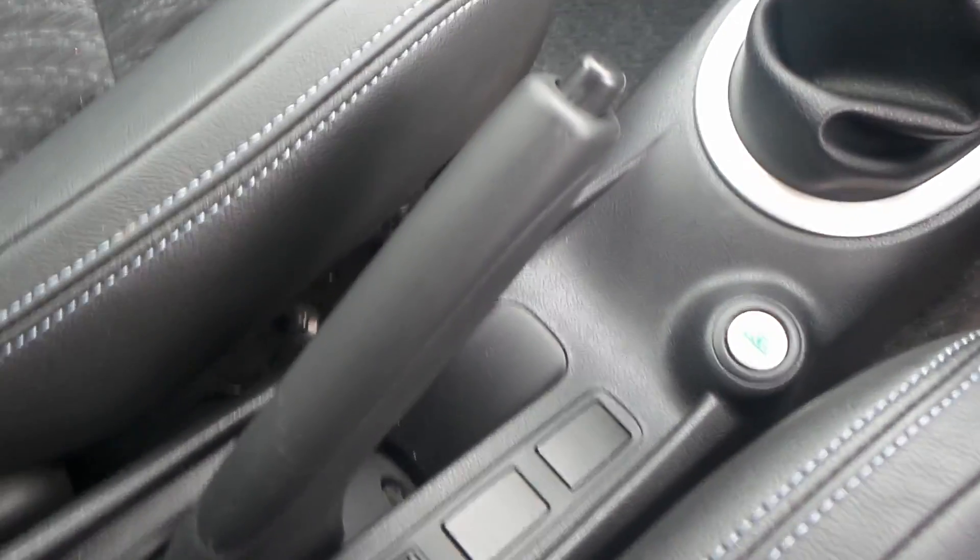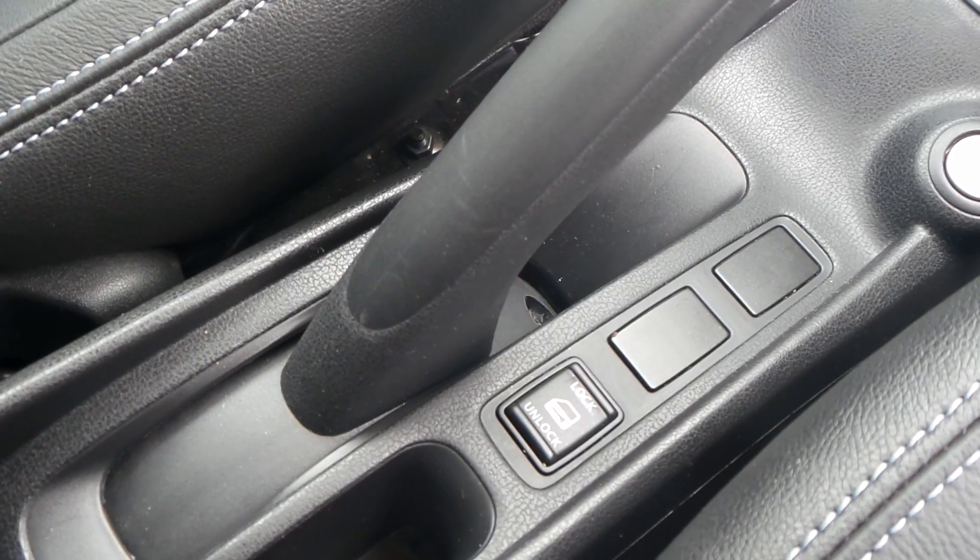You've got a 5-speed gearbox, a couple of drinks holders, an eco drive button, and your central locking button.